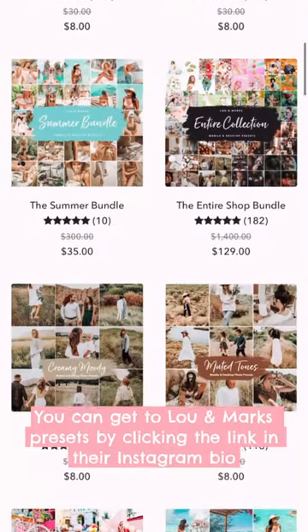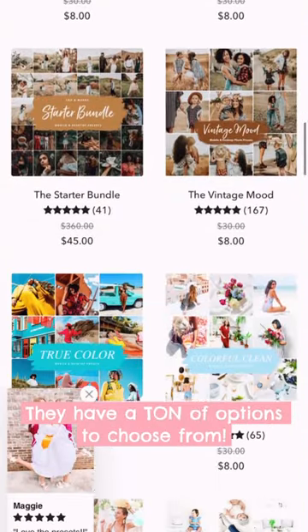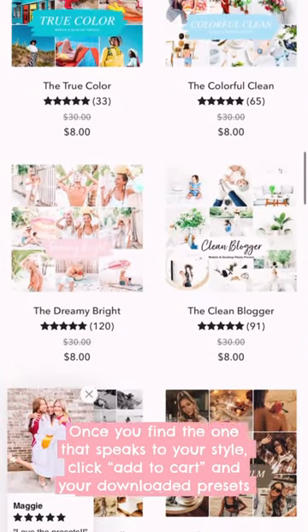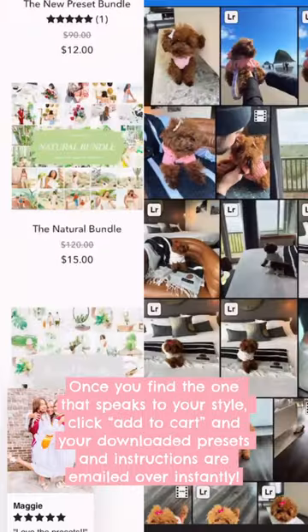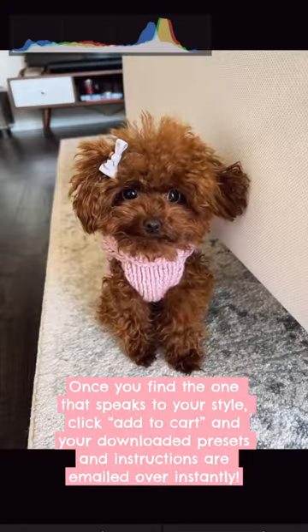You can get to Lou and Mark's presets by clicking the link in their Instagram bio. They have a ton of options to choose from. Once you find the one that speaks to your style, click add to cart and your downloaded presets and instructions are emailed over instantly.